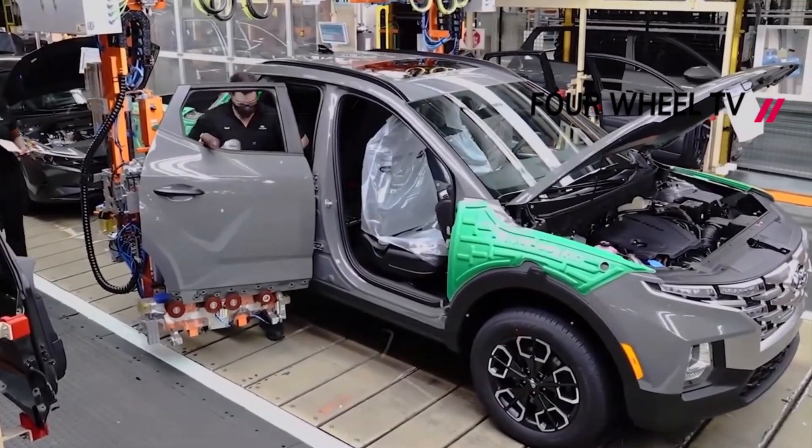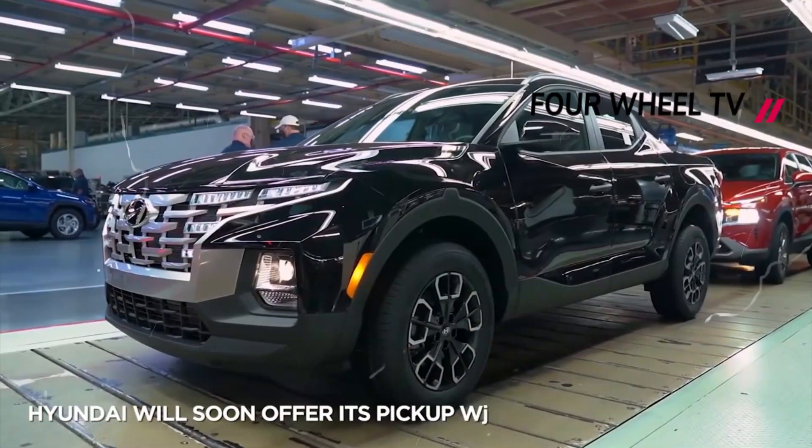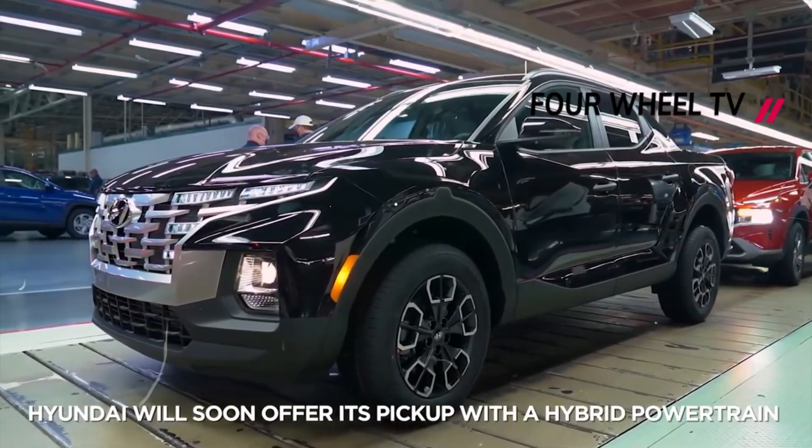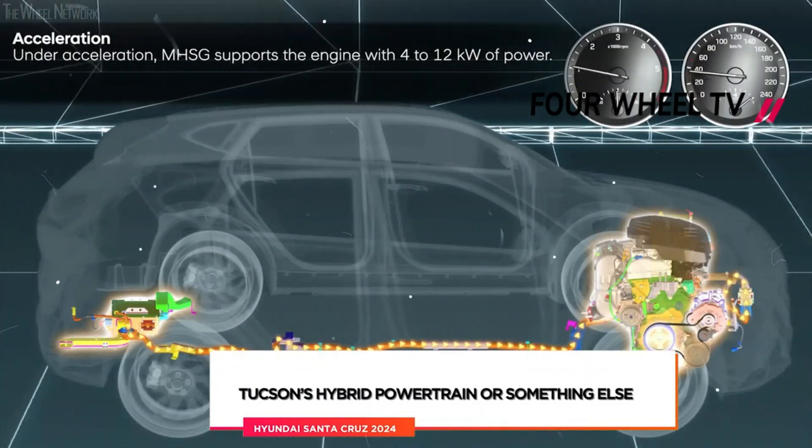Hyundai is introducing a new trim for the 2024 Hyundai Santa Cruz, replacing the SEL Premium grade with the rugged XRT trim. This trim has already been added to other Hyundai models such as the Palisade, Santa Fe, and Tucson.